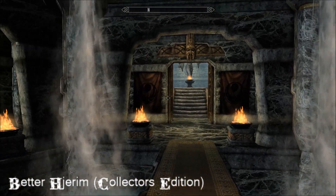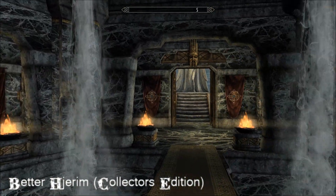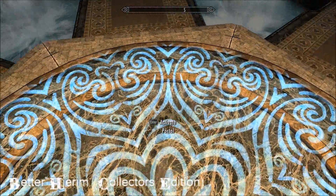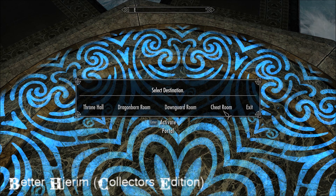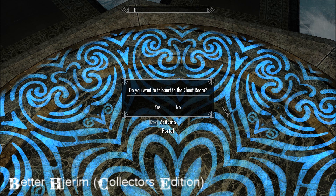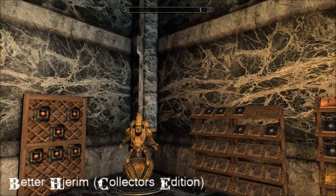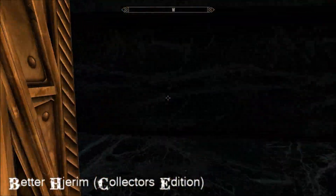As you can see, there are all these doors you can go through. You can travel there either just running through the door if you know where you're going, or just take a portal there. There's the hexagon hall, a mages' room, warriors' room, thief room, divines, throne hall, dragonborn room, Dawnguard room, and the cheat room. It's quite sneakily hidden.